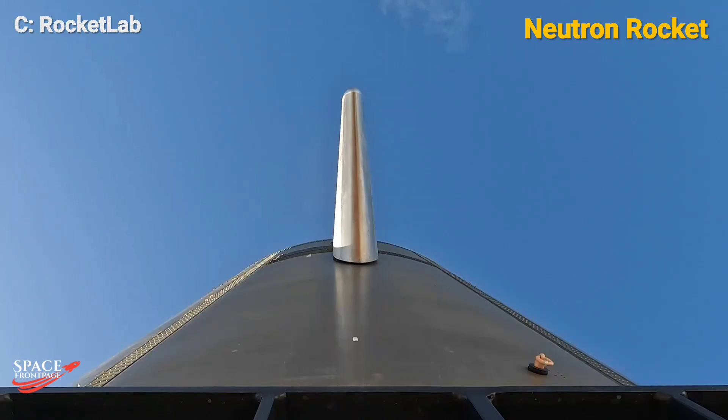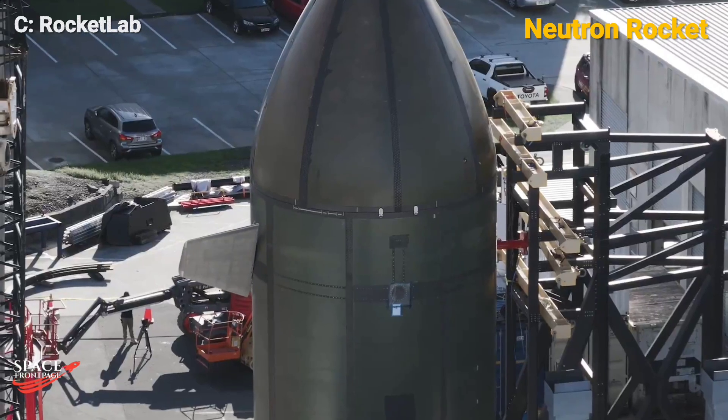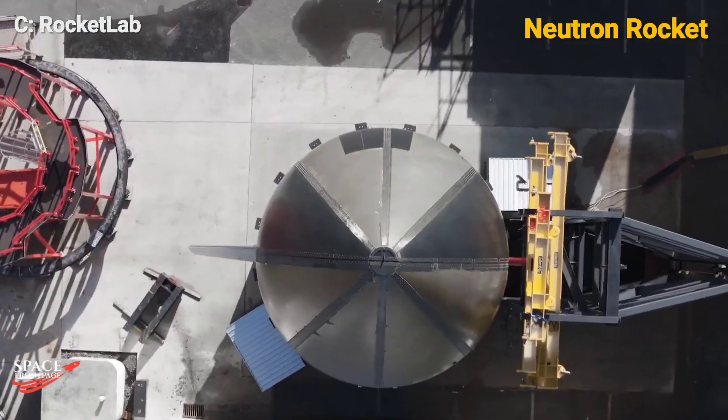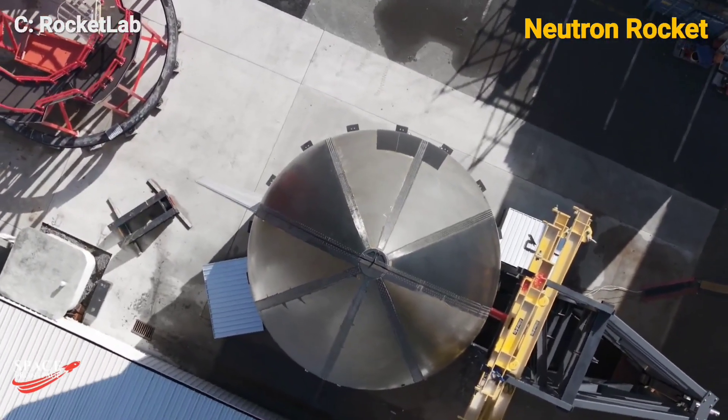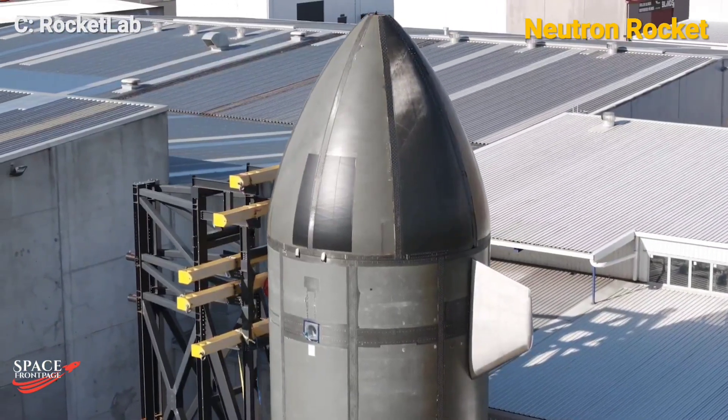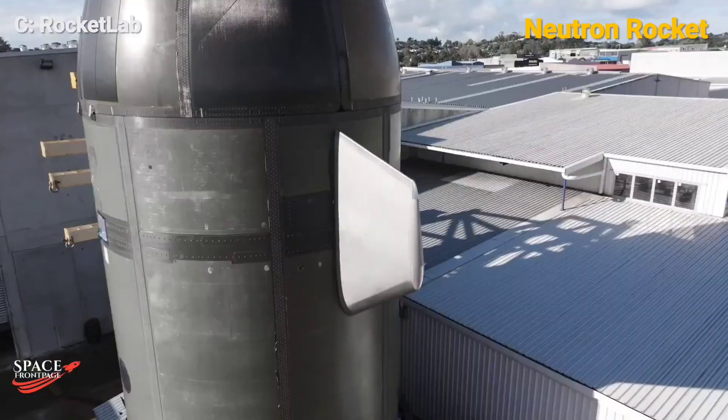With a payload capacity of up to 13,000 kilograms to low Earth orbit, Neutron is positioned as a strong competitor in the commercial launch market. Rocket Lab has been actively testing Neutron's fairing mechanism, which plays a crucial role in protecting payloads during ascent.